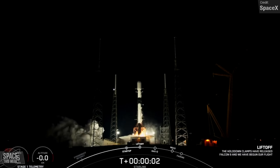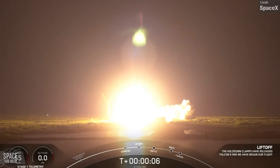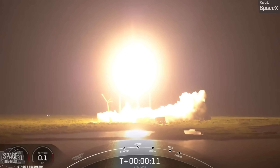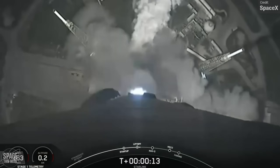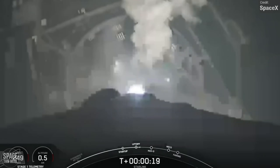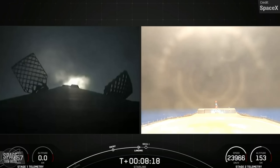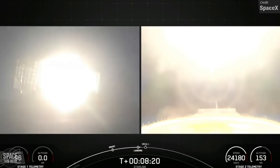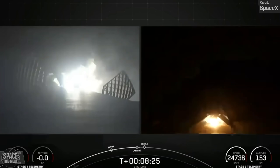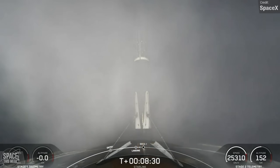SpaceX conducted three Falcon 9 Starlink V2 mini launches last week. The first was on Wednesday, launching from Space Launch Complex 40 at Cape Canaveral. This was one for the history books — the booster used, Booster 10-58, had previously flown 16 missions, and if it stuck the landing it would set a new booster landing record. And it did! It touched down on the Shortfall of Gravitas drone ship in the Atlantic Ocean, setting a new record with its 17th landing. Will we ever see a 20th booster landing? It's getting pretty close.